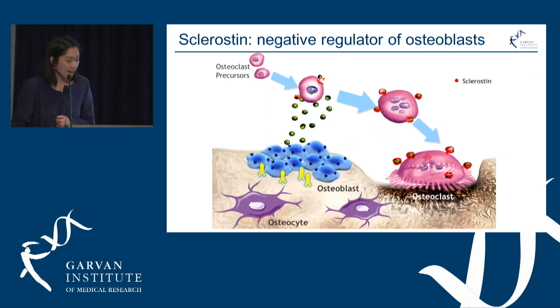What they found was that SOST encodes a protein called sclerostin. Sclerostin is secreted by the osteocytes and under normal conditions binds to its receptor on the osteoblast, acting as a negative regulator — telling the osteoblast to stop increasing bone formation.